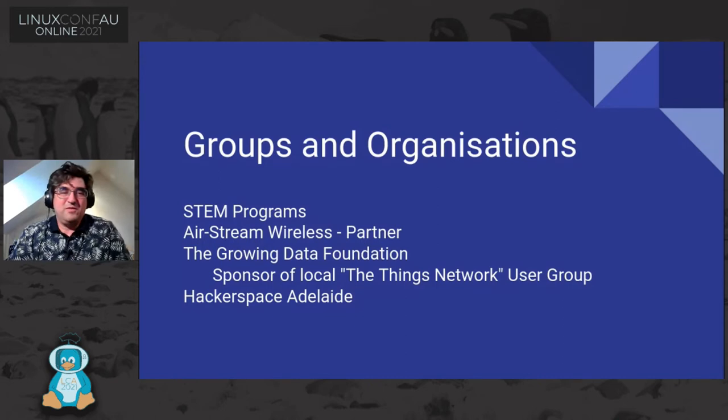Some of the groups involved in this program: the STEM programs with the Port Adelaide Enfield Libraries, where I was involved as a volunteer. Airstream Wireless is a large community wireless network in Adelaide — we partnered with them to help put up and manage some of the access points deployed. The Growing Data Foundation sponsors the Things Network user group here in Adelaide. And Hackerspace Adelaide, who are full of useful people when it comes to electronics.